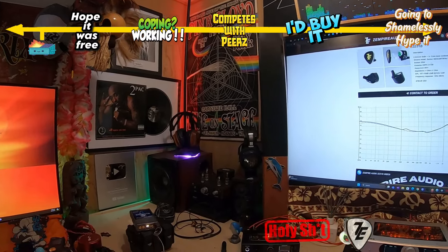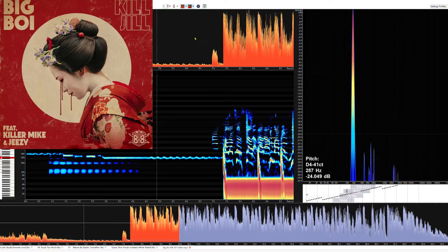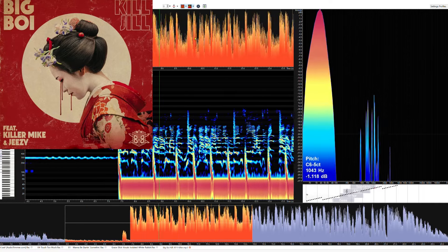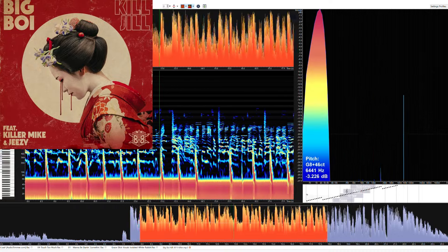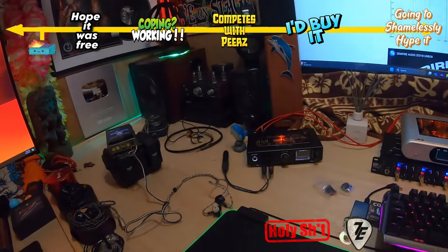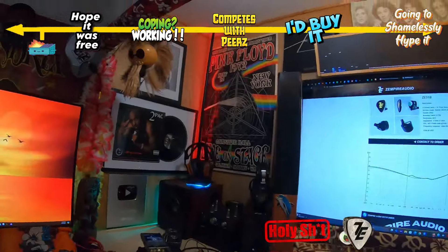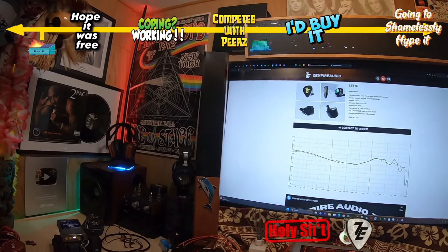Talking about bass — the low frequency drops: big boy, kill Jill, 808 rolling type stuff. I just showed one of those examples. This is the first set I've ever had where I could show you instead of just telling you. That really nice case right there — that's what it comes in. Again, $700. I'm going to start shamelessly hyping this. My ranking: I've been listening to this all the time since I got it.